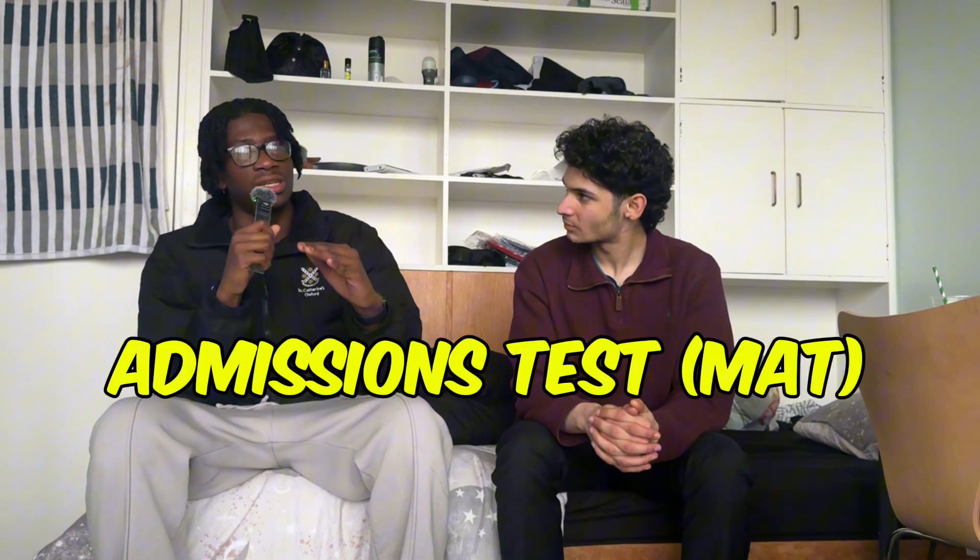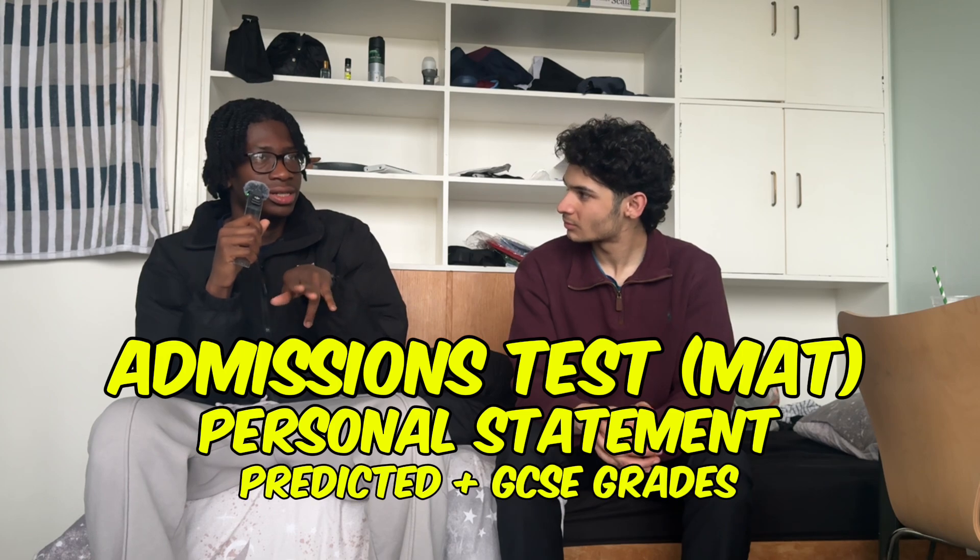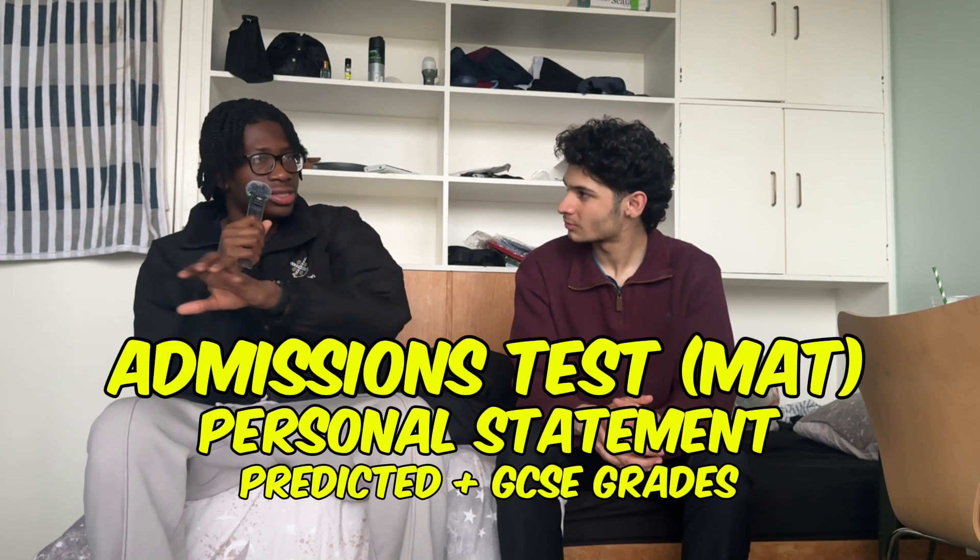How important is the personal statement relative to other parts of the application? Specifically for Oxford Maths and CS, I thought the admissions test was a lot more important. I'd rank it: admissions test first, and then personal statement, predicted grades, and GCSE grades all on roughly the same level. The admissions test was definitely the most important. That's not to say ignore the personal statement — just don't stress over it excessively.